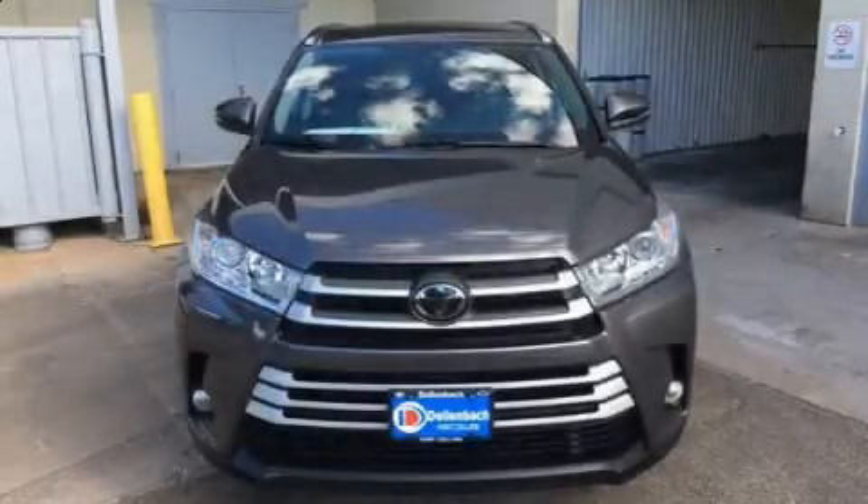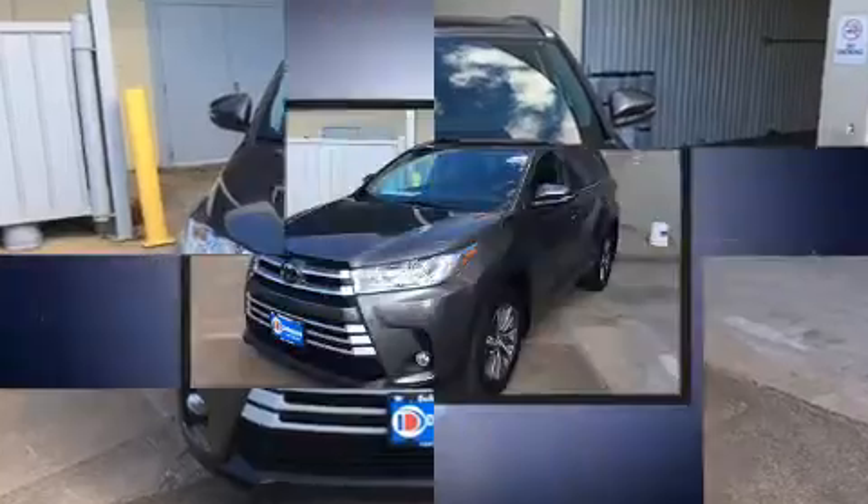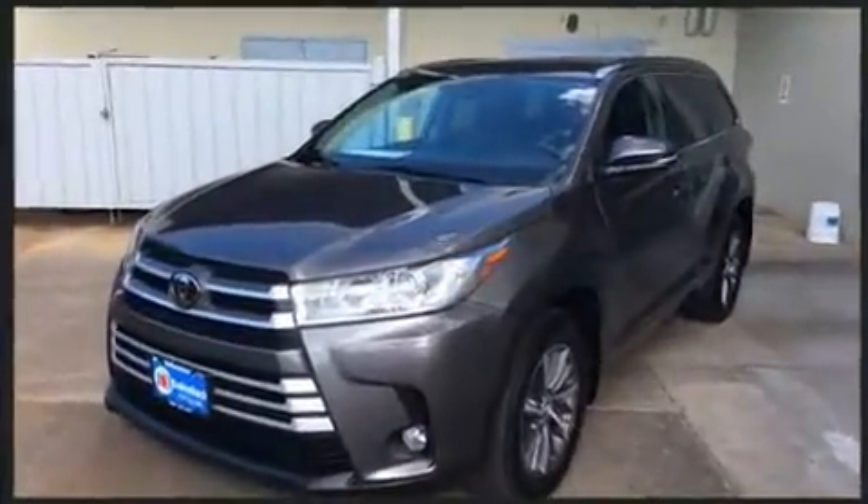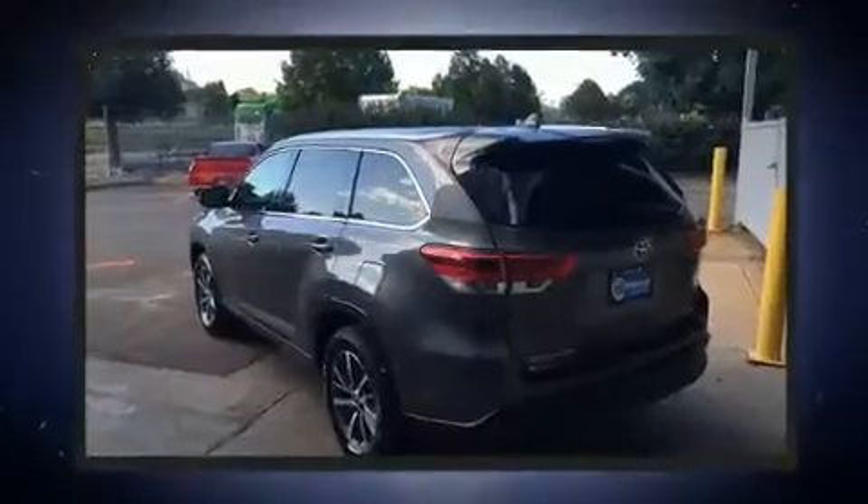Get excited about the 2018 Toyota Highlander. With fewer than 15,000 miles on the odometer, this four-door sport utility vehicle excels in its class and is equipped to provide comfort, safety, and style.